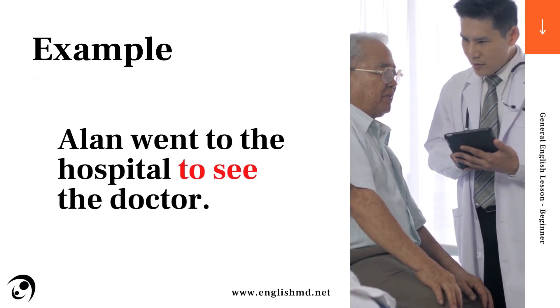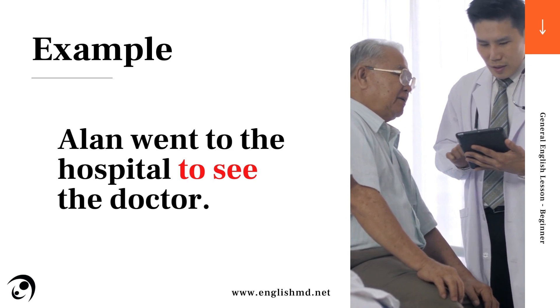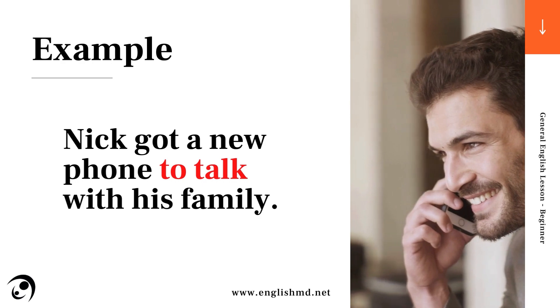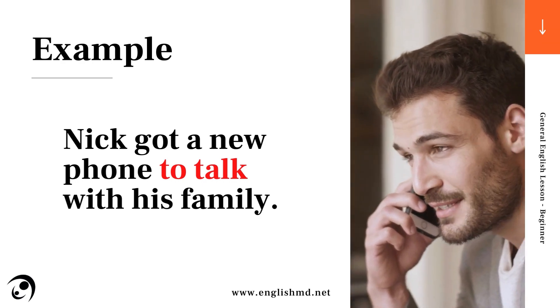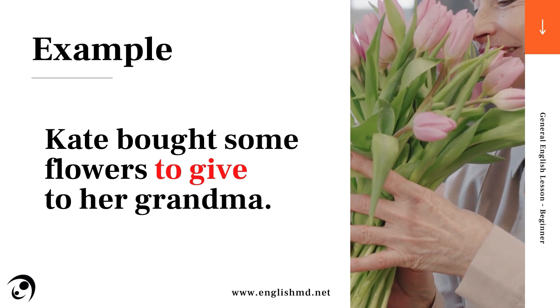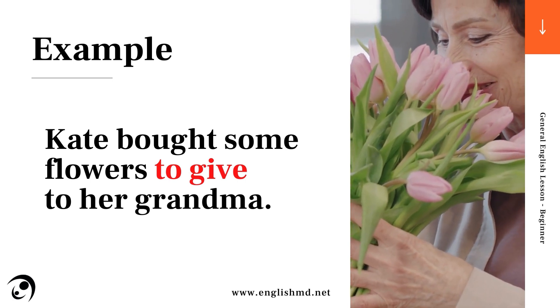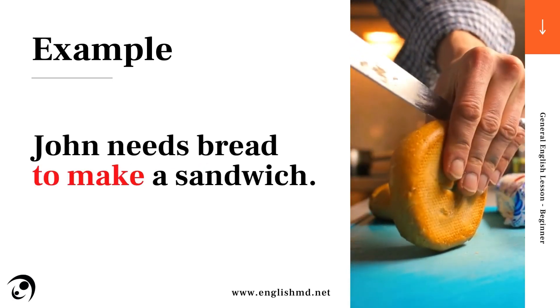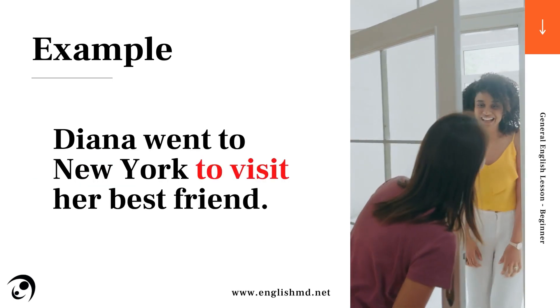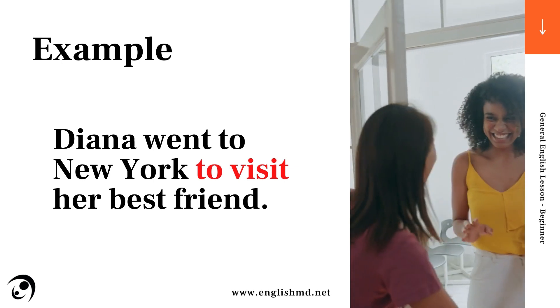Alan went to the hospital to see the doctor. Nick got a new phone to talk with his family. Kate bought some flowers to give to her grandma. John needs bread to make a sandwich. Diana went to New York to visit her best friend.